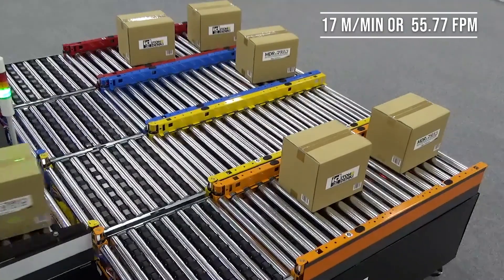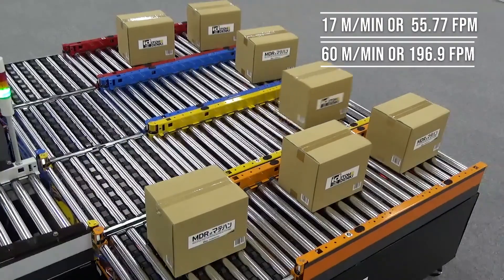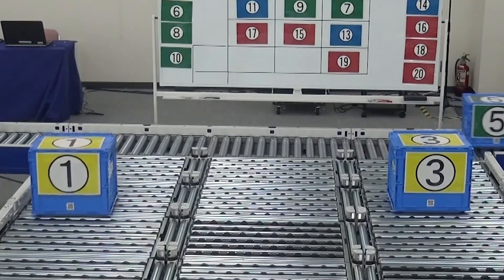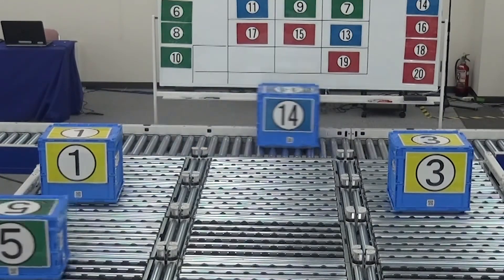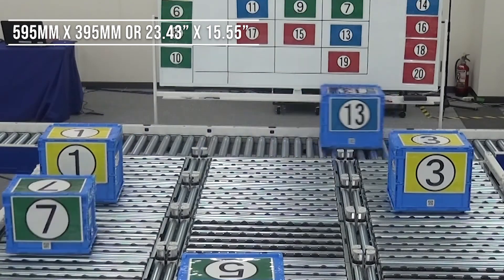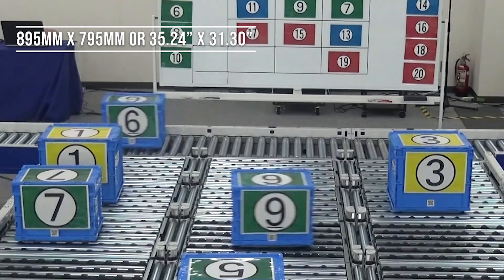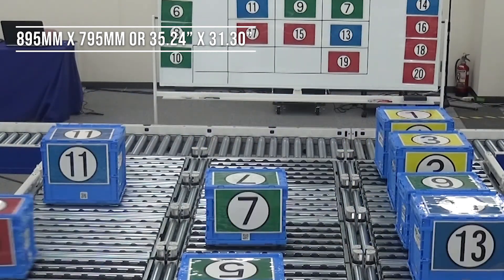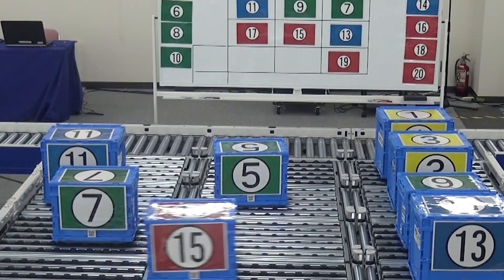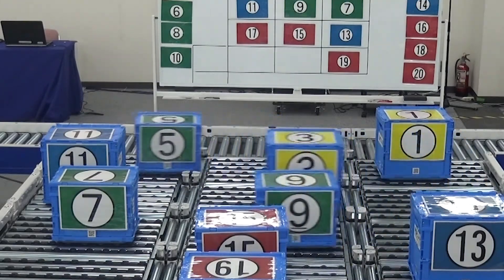The NX75 comes in a 17 meter per minute speed and a 60 meter per minute speed. We also allow you to choose between a PNP and NPN signal input. The NX75 comes in 15 different sizes, the smallest being 595 millimeters by 395 millimeters and the largest being 895 millimeters by 795 millimeters. With a variety of different sizes available and many options to choose from, the FRAT NX75 can be easily retrofitted into virtually any existing conveyor application.